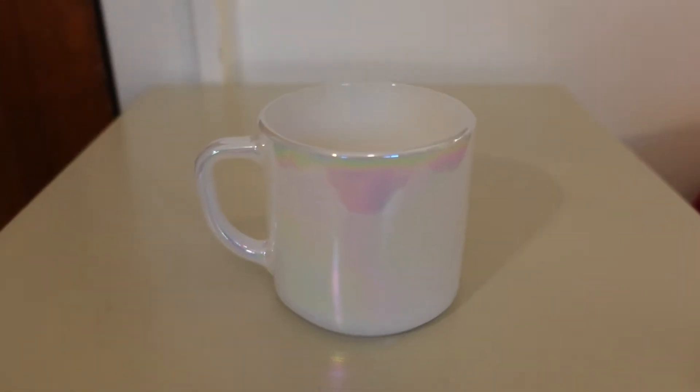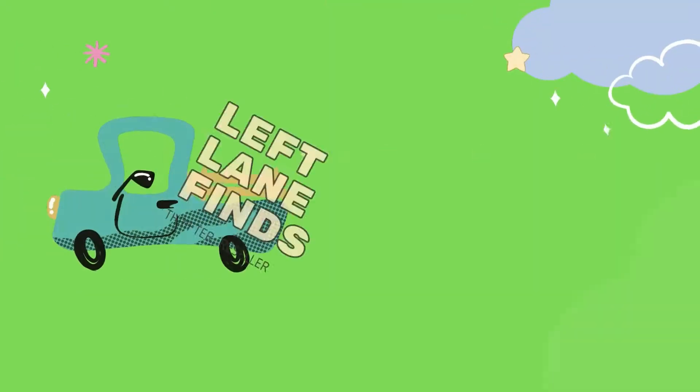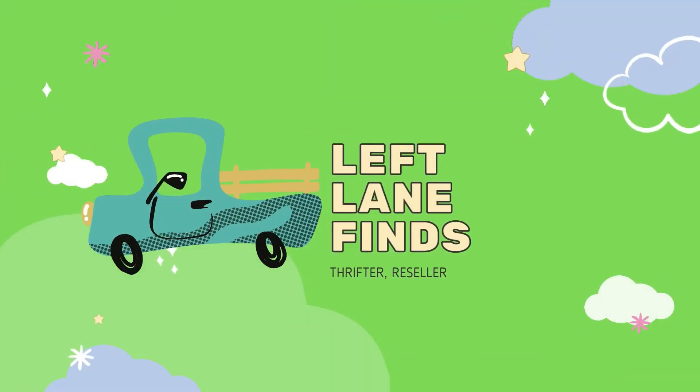I had 19 people favorite this on my Etsy shop. Hi, this is Dina with Left Lane Finds and welcome back to my channel.